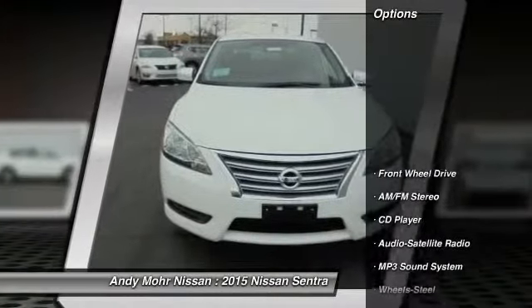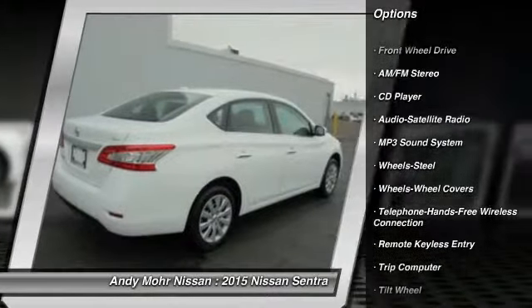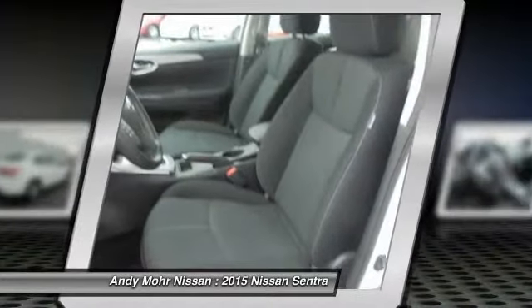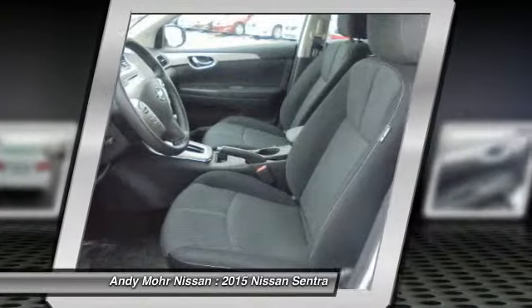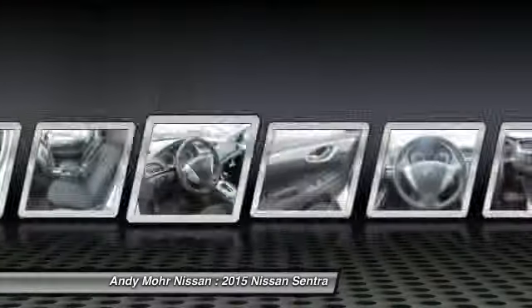Here are some of this vehicle's great options: traction control, anti-lock braking system, power steering, air conditioning, Bluetooth wireless data link for hands-free phone, cruise control, FWD, AM FM stereo radio, rear defrost, trip computer.